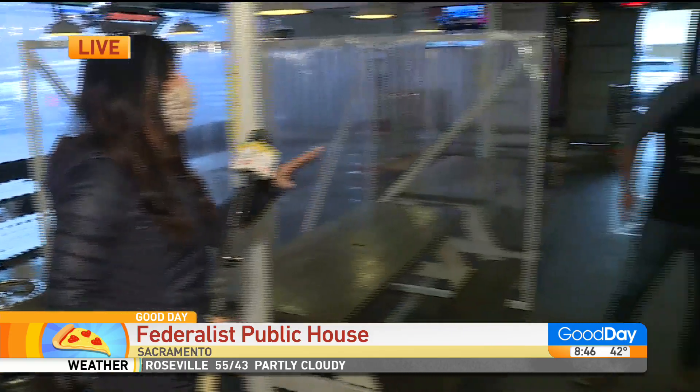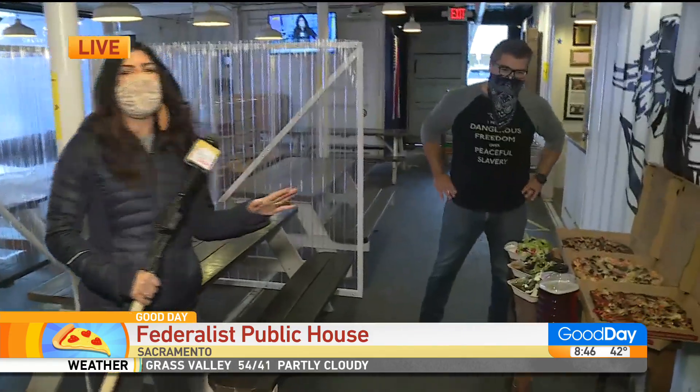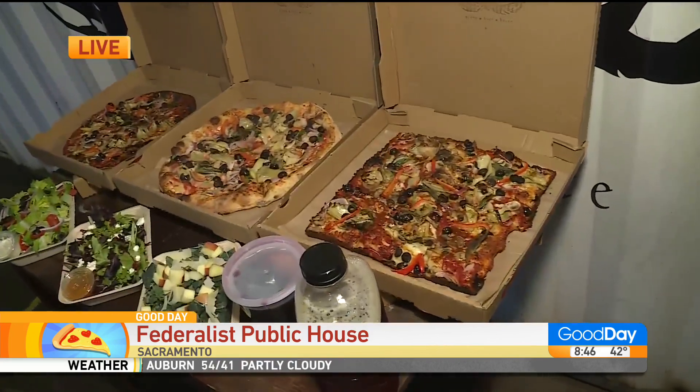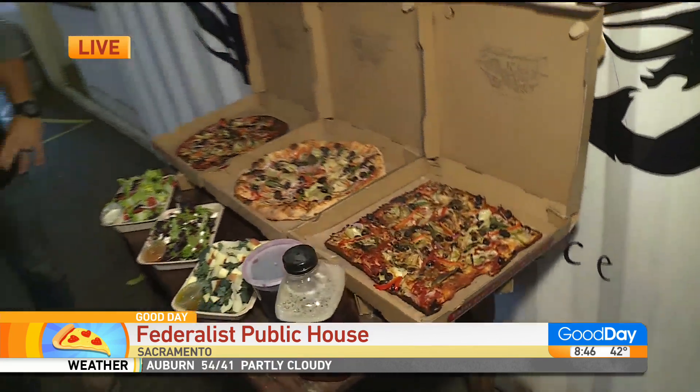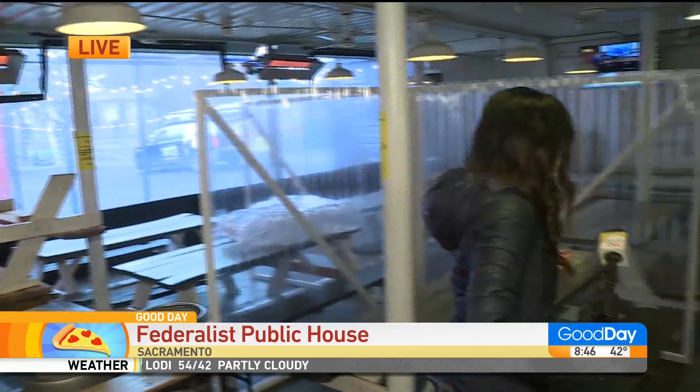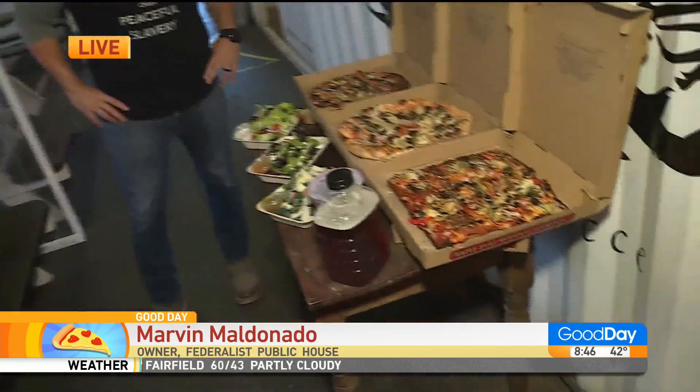My friend Marvin here has whipped up all the pizza. There have been so many pivots — we visited the Federalist sort of at the beginning of the pandemic. They converted their outside patio into a great space and they've done everything inside. But of course, none of this is being used right now, so the to-go options had to take on a new path.